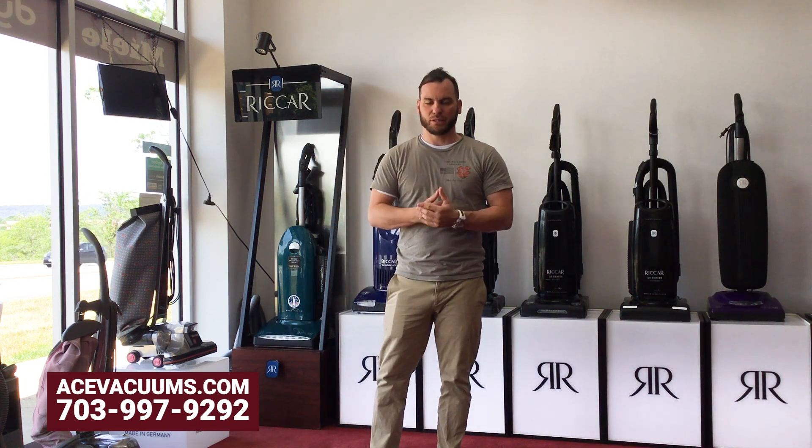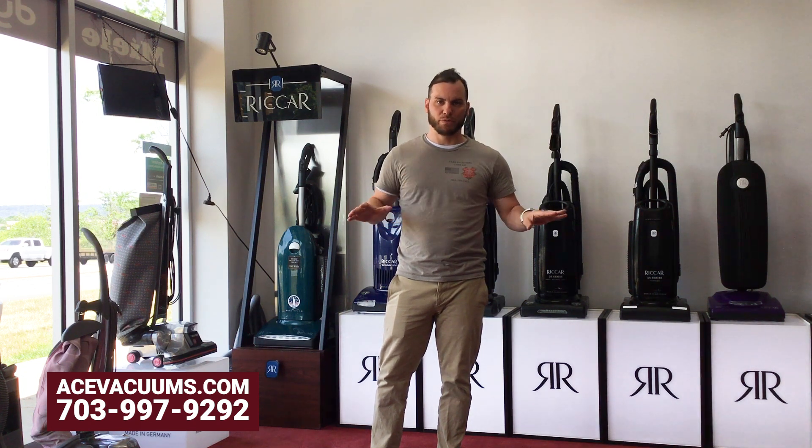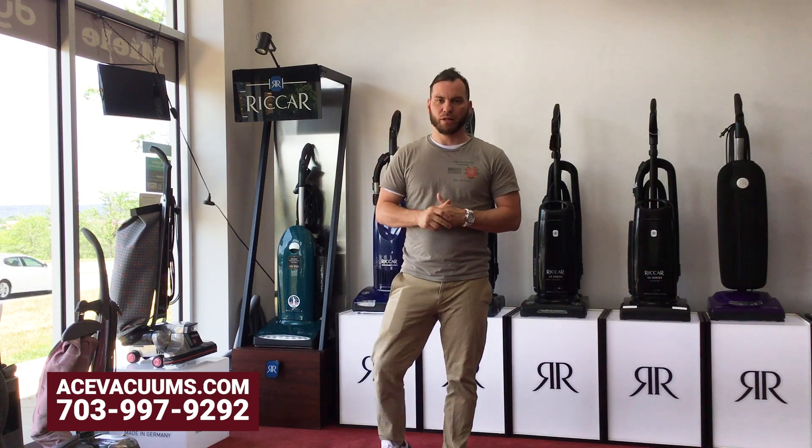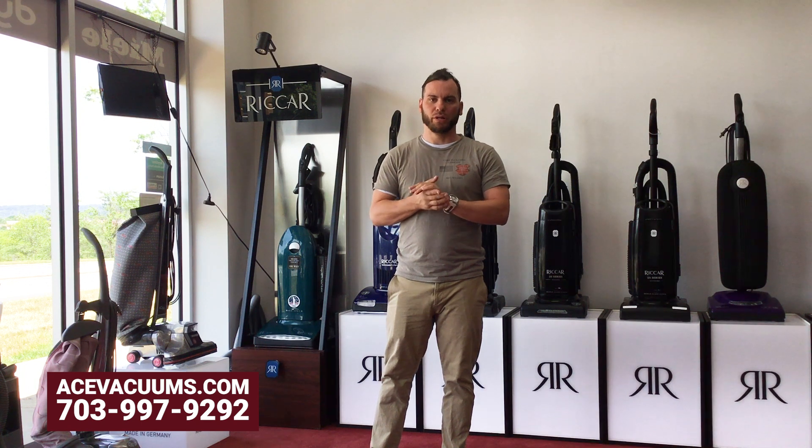All of our estimates are completely free to you as a customer. If you have a Kirby that's broken, it's not picking up, or it's got something going on with it, bring it into us and let us evaluate it. Once we get the estimate, we give you the price and estimated cost to get it fixed. If you approve, we get all the parts ordered and everything done.